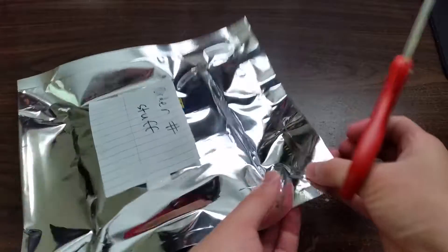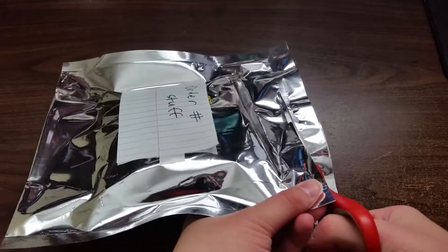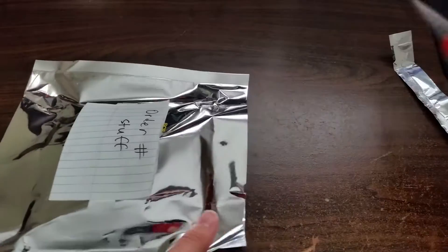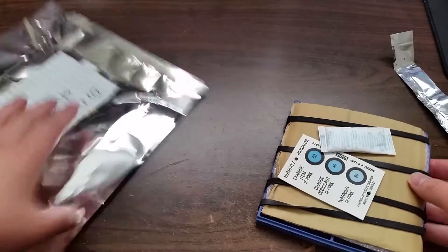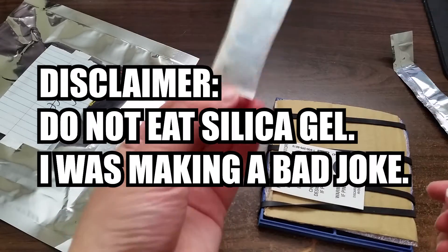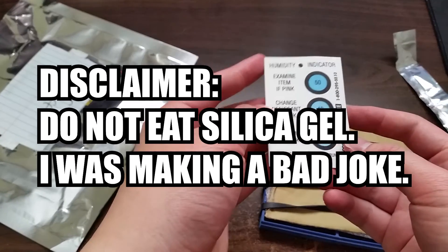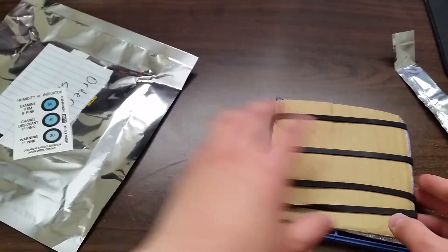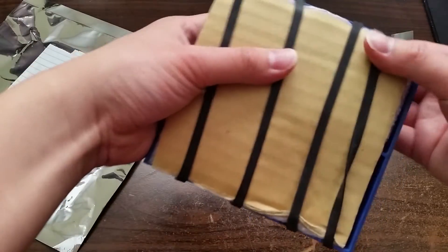Looks like I'm gonna have to use some scissors for this — just cut along this line up here. Oh, that's some interesting packing. We got a snack — just kidding — a humidity indicator. Okay, that's interesting.